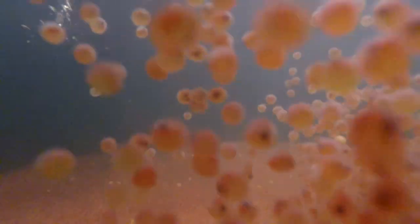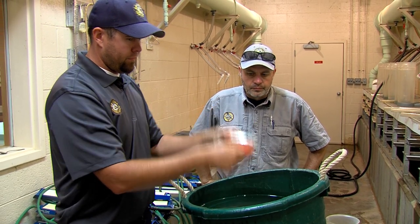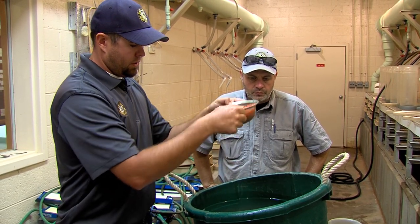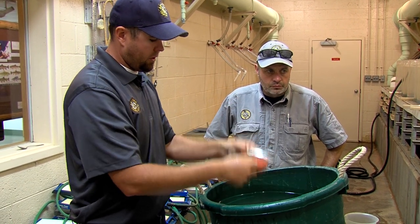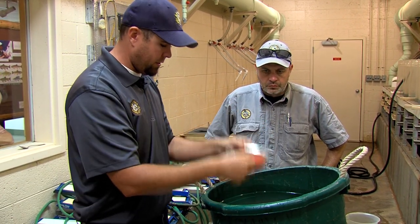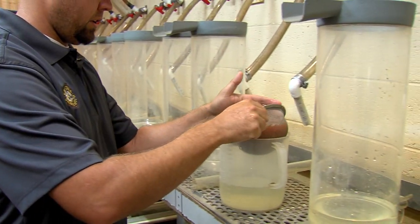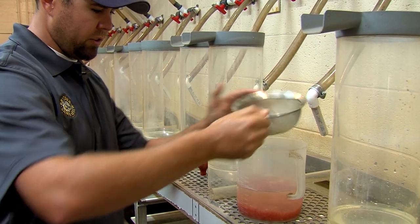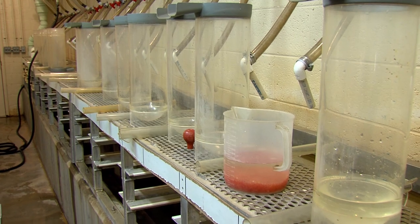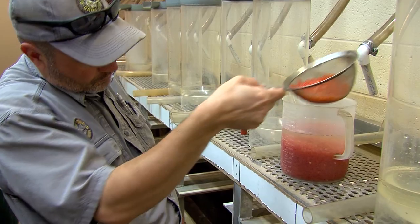We drain out as much water as we can, like so — just try to get it to where it's not dripping very much. There's always a little bit of water you can't do much about. And then from here they will go into the measuring cup, and we'll put the eggs in until we get to 1,000 milliliters. This is where it gets time consuming when you have 350,000 eggs come in.